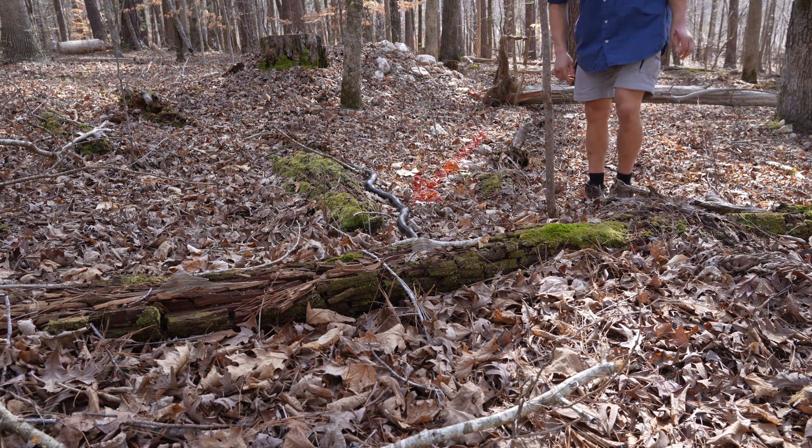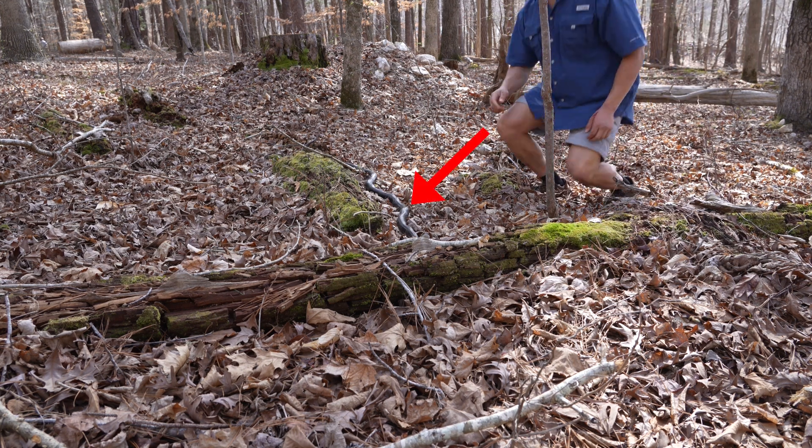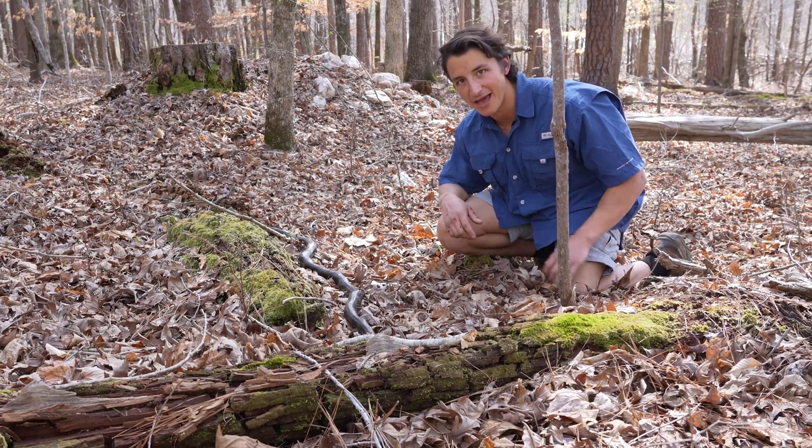This right here is one of my absolute favorite — probably my favorite backyard snake.